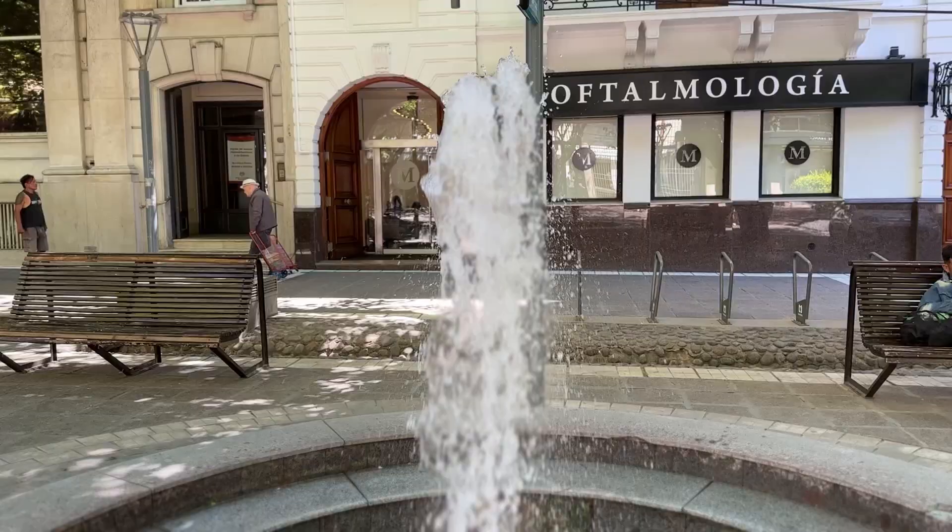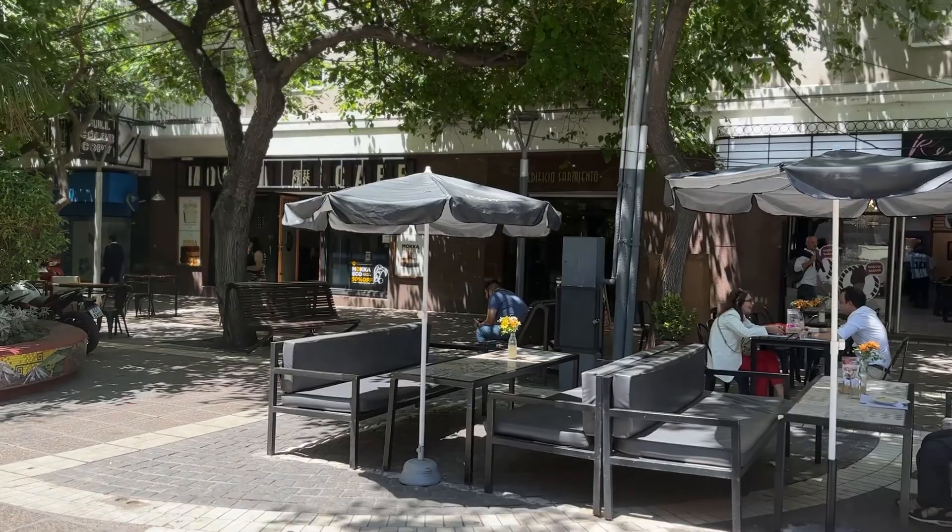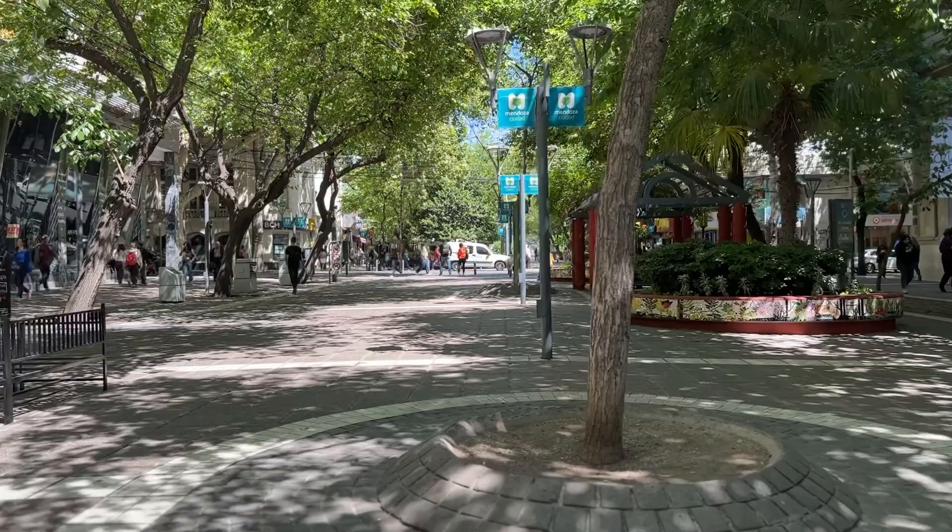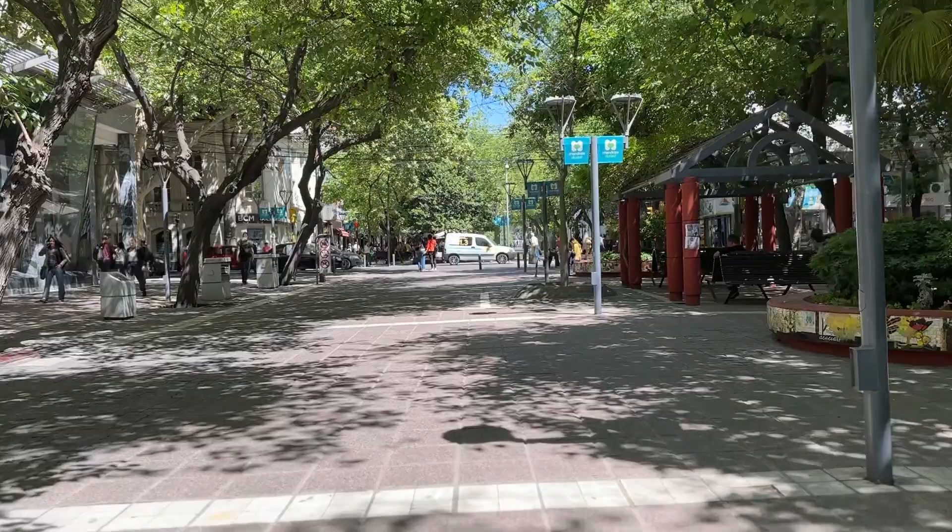Right now I'm walking on Sarmiento Street, which is a peatonal street — no cars, only foot traffic. It's about three blocks long and just filled with restaurants and cafes. It's pretty quiet, especially in the morning. I've enjoyed coming here a couple of times and having breakfast at different cafes. Definitely take a stroll through Sarmiento Street.